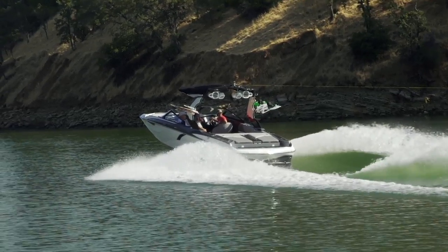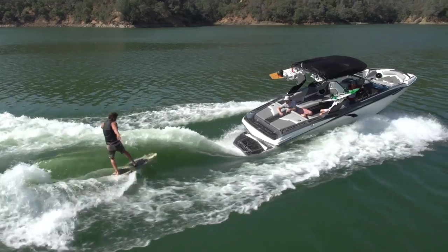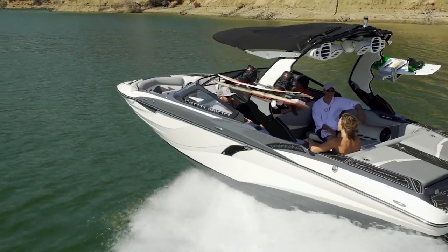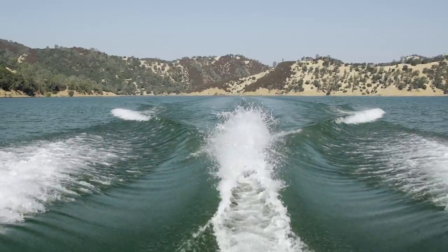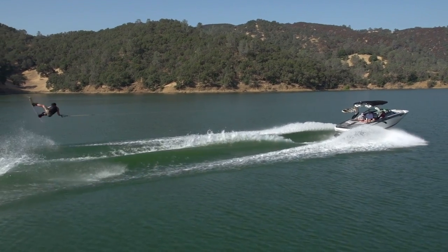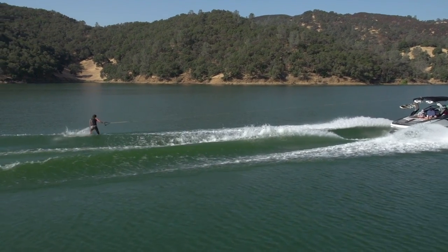The wakes and waves. Thanks to the help of the new Opti-V hull, the Fi 23 delivers some of the best wakes and waves in the Centurion line. With just stock ballast and the use of the center tab, the wake has solid shape and size. The moderate shape is great for edging in and mellow landings, while the size provides all the pop you need for big air.